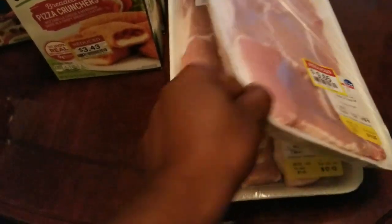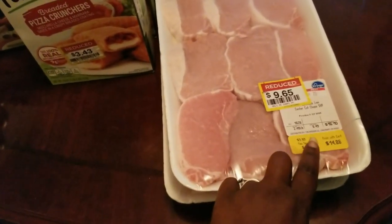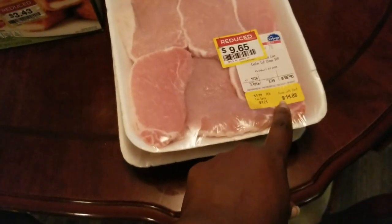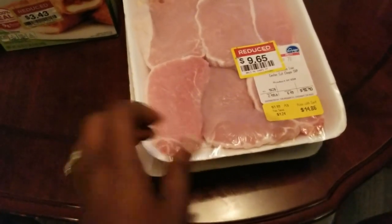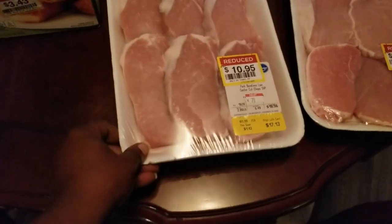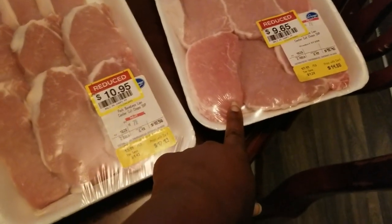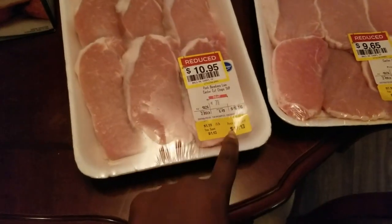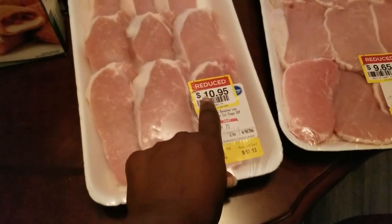Got three of those at $3.43 each. Over in the meat section I went ahead and got two packs of pork chops - they were the only ones over there and I'm gonna freeze them. Original price $16.10, with the card $14.86, but they marked it down to $9.65. These are center cut pork chops - pork loin. The other pack was 2.86 pounds, original price $18.56, with card $17.13, marked down to $10.95.